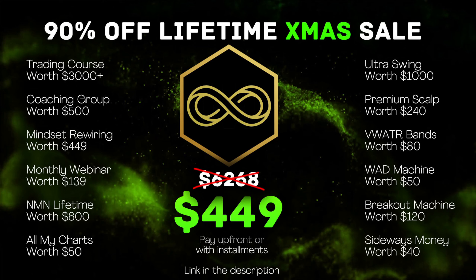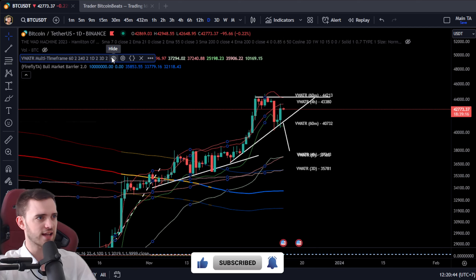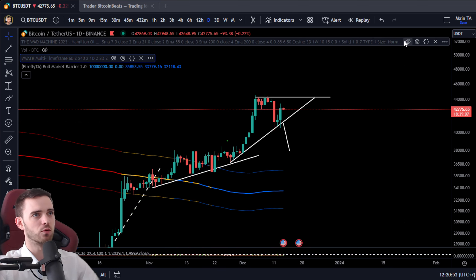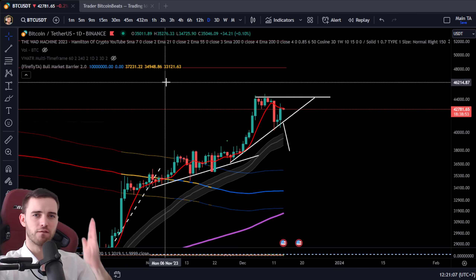You also get access to all my charts — everything I showed you today you can look at anytime. You get the volume-weighted ATR bands, WOD machine, breakout machine, and sideways money — my four custom indicators I use on my trading setups every single day. I'm very proud of them. You get the price-action channel and all these customizable indicators for free, for life. Feel free to sign up.